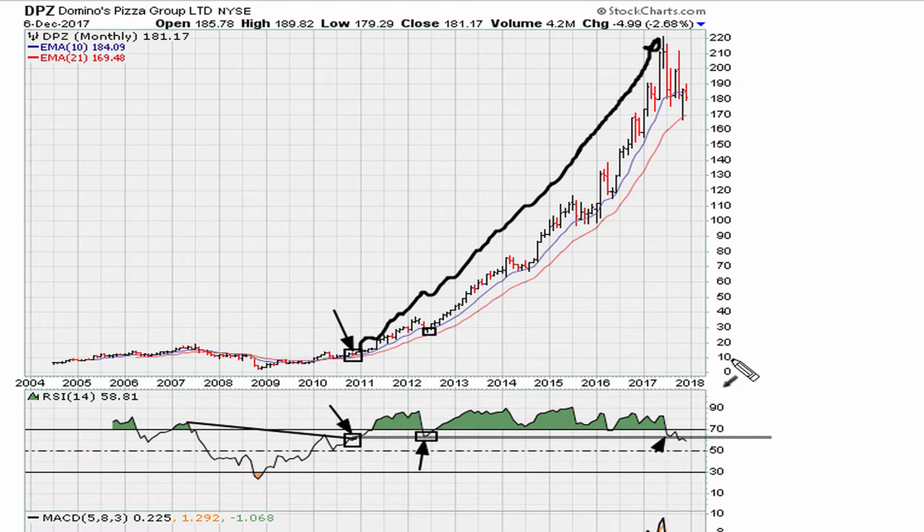Towards the middle of 2017, we're back at this line again. Depending on whether it finds support in the coming months — if it can find support back above that line, that would be another support area with a potential move to the upside. At the same time, if we break below this line, that's going to begin a major change in sentiment, something that hasn't happened since the original breakout.